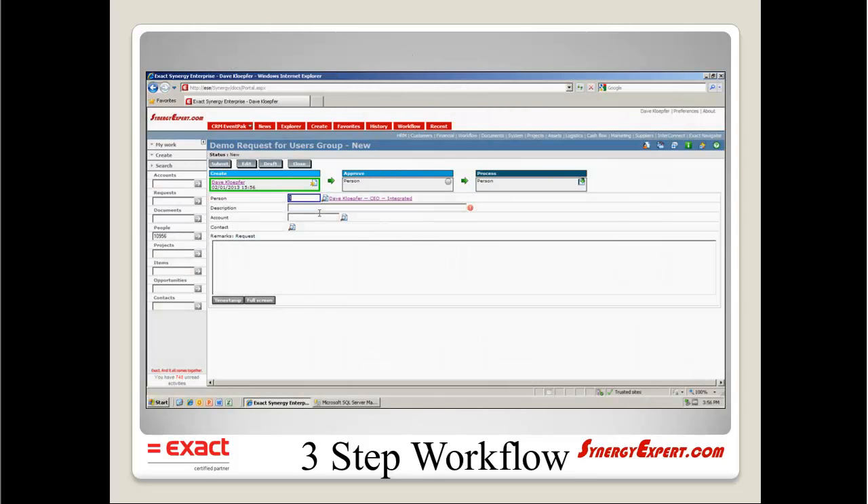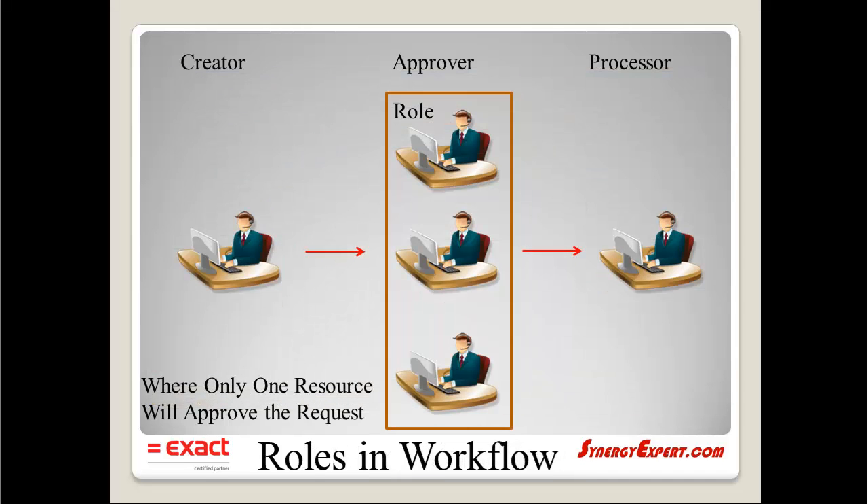The workflow would look similar to this example at the create stage. With out-of-the-box Synergy, only one approver is allowed to approve it before it moves forward.